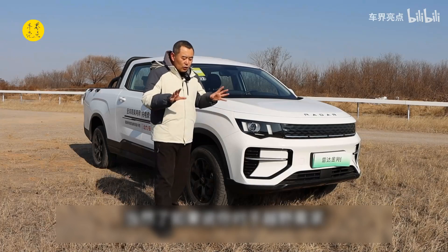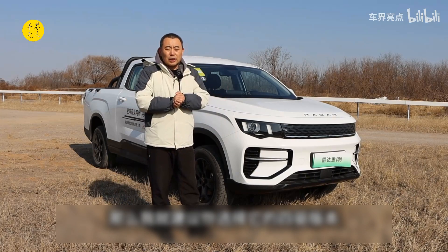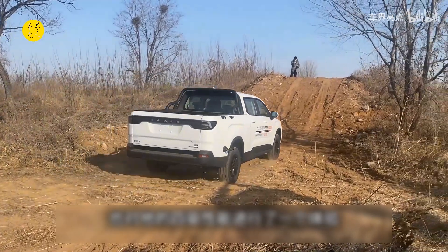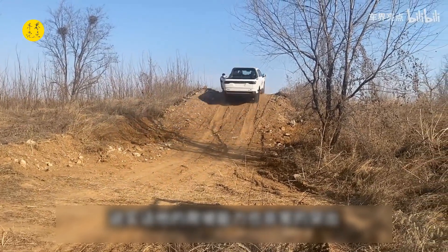If you have a strong demand for off-roading, then I suggest you choose the four-wheel drive version. The starting price of its four-wheel drive version is about 140,000 yuan. We also experienced its four-wheel drive performance in the off-road area today — to be honest, its climbing ability is very outstanding. This makes its application scenarios very wide, and its off-road experience is also better, taking you to more places.